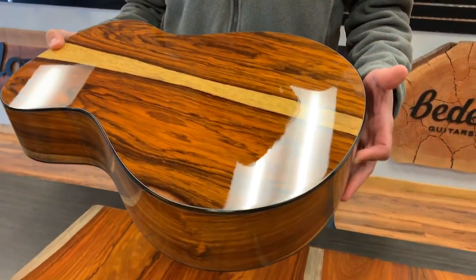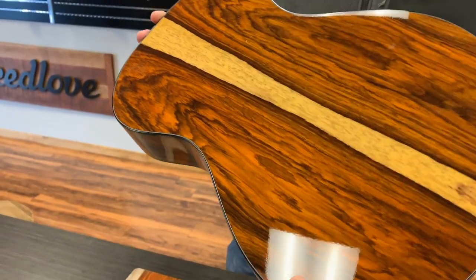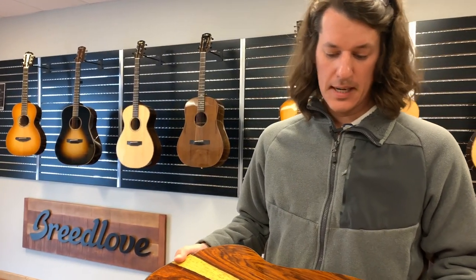One of the great things, not only aesthetically, but is the different tones that we can get out of these tone woods. Cocobolo specifically gets a really nice low end — it's really dense — and even in such a small body like the legacy concertina, we still get a lot of projection, which is really nice.